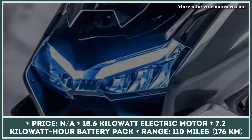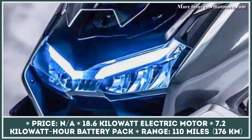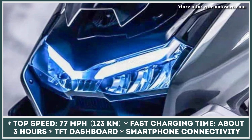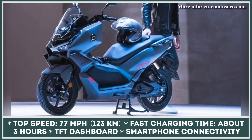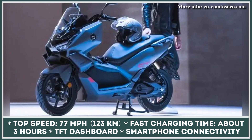The CT3's powertrain reportedly consists of an 18.6 kW electric motor drawing power from a 7.2 kWh battery pack. This battery unit is good for up to 110 miles of non-stop riding and supplies enough power for speed bursts of up to 77 miles per hour. Fast charging support has been announced too, meaning the maximum time you'd need to spend at a charging outlet is 3 hours.